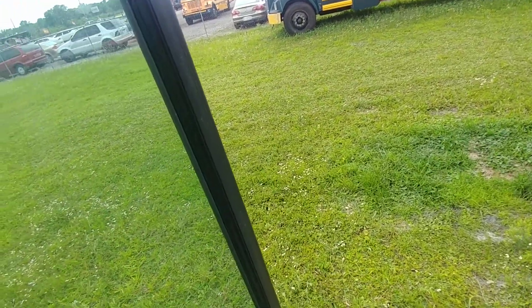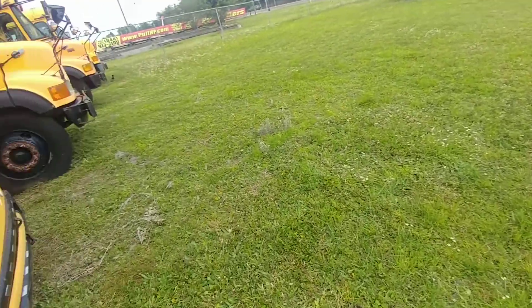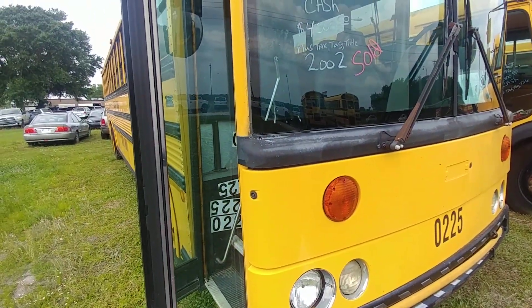Everybody, let's see what happens with our flat-nosed bus. It's only $3,500. Signing off.